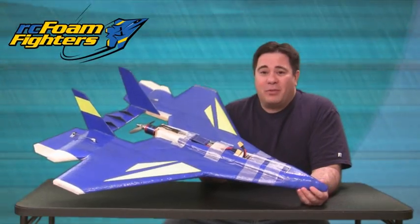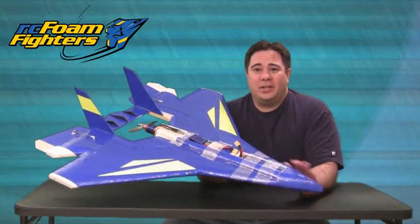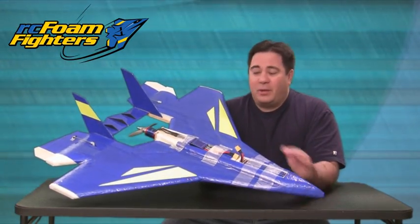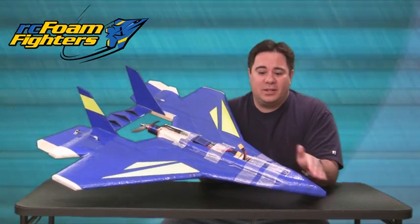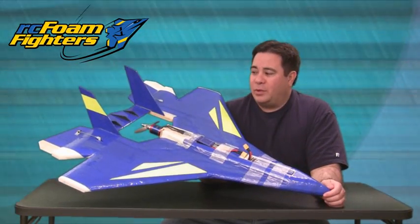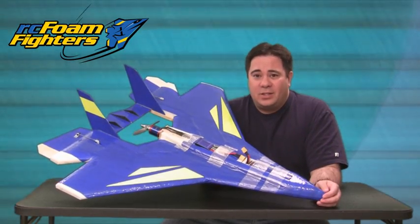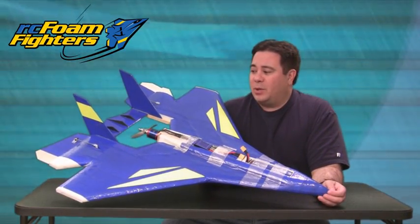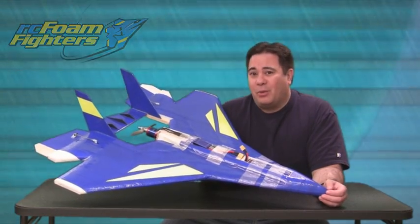Hey guys, it's Paul with RC Film Fighters. Welcome back for part 3 of the Supernova Jet Project. As we left off in the last build video, we had about 95% done. I had almost all of the taping done and just needed to finish the canopy and a few other minor details. But it was finished enough to get it out last Sunday to Herman Airport and do some maiden flights. So let's get into the video of the maiden flights and see how it all went.